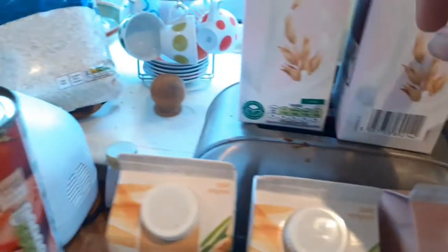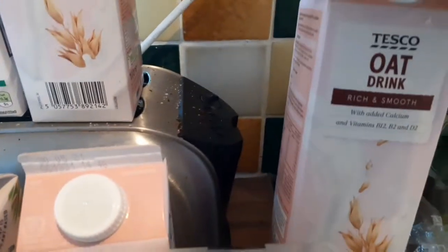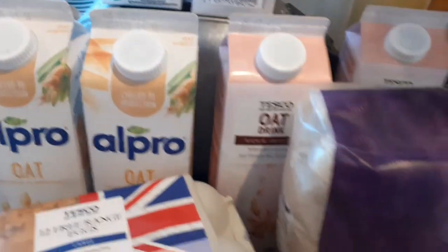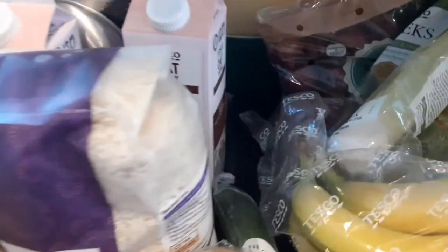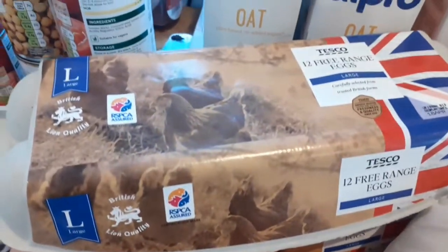We've got a big bag of carrots, broccoli, red onions, and leeks — we really like leek and potato soup. Then one, two, three, four, five, six oat milks; these are the Tesco own brand and they're only 95p. They froth up really well in the coffee machine. Also a cucumber and a bag of satsumas.